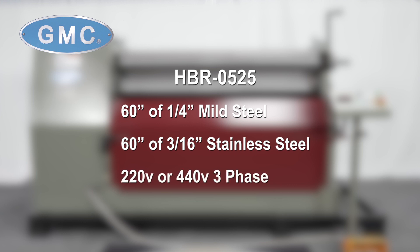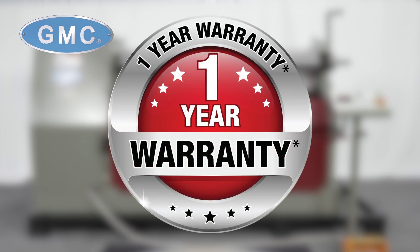It is available in 220-volt or 440-volt three-phase. This roll is also backed by our one-year factory warranty for parts and will make a great addition to any facility or shop.